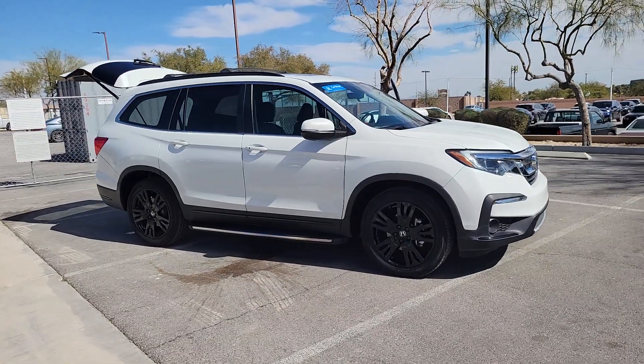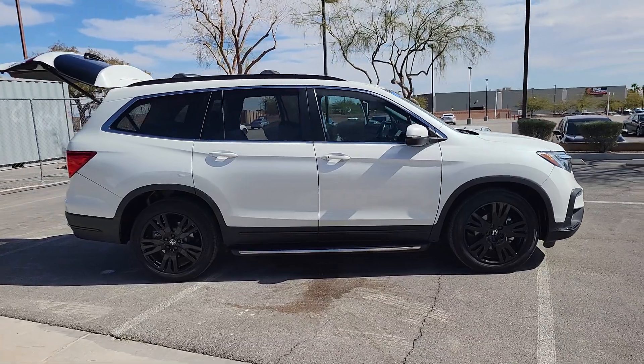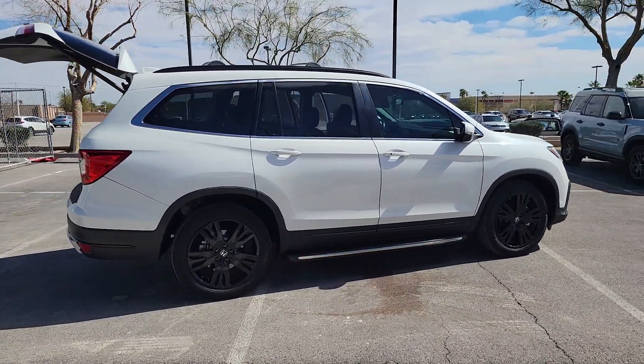You just found the 2021 Honda Pilot. With less than 45,000 miles on the odometer, this vehicle provides excellent value.